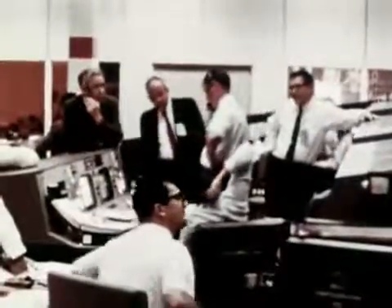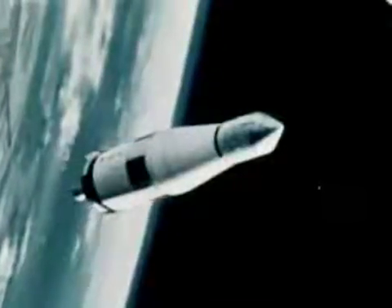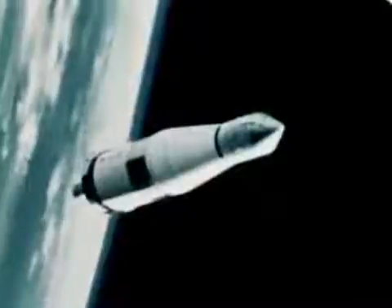One of the few irregularities of the entire flight occurred at this point, when data suggested that a valve on the Saturn V third stage had not closed as planned for the re-ignition. But technical skill paid off — flight controllers quickly revised the pre-ignition sequence to compensate for the potential problem.